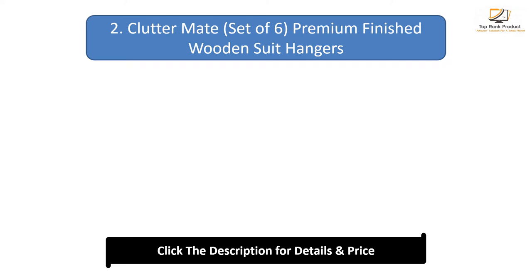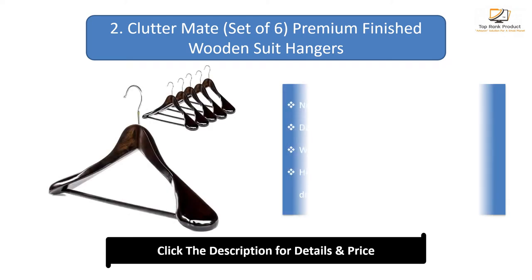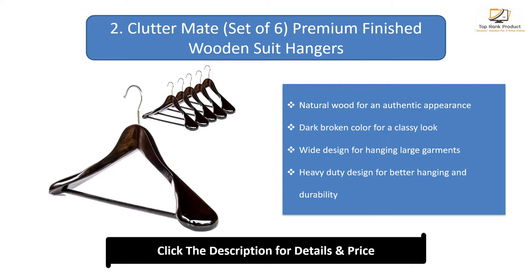Number 2: Cluttermate premium finished wood suit hangers. Natural wood for an authentic appearance. Dark broken color for a classy look. Wide design for hanging large garments. Heavy-duty design for better hanging and durability.